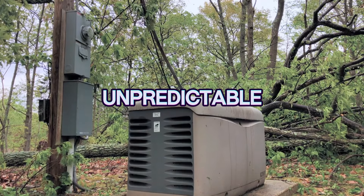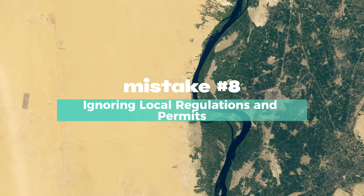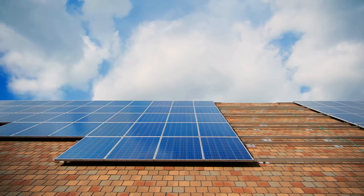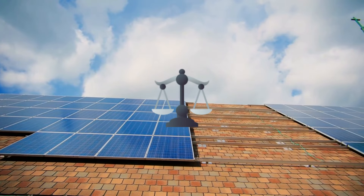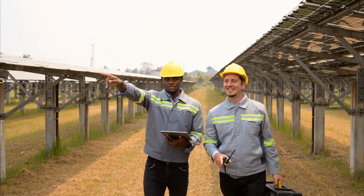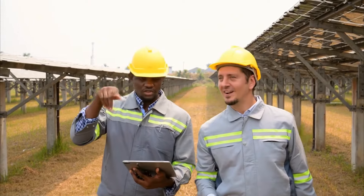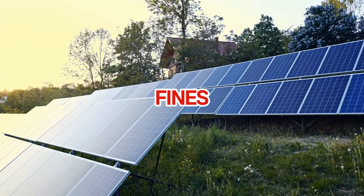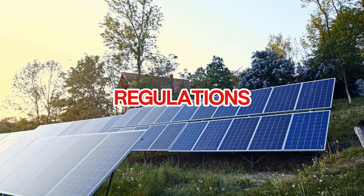Mistake number eight: ignoring local regulations and permits. Installing solar isn't just about mounting panels on your roof — you also need to navigate local laws and permitting processes. Many homeowners skip this step, only to find out later that their system isn't up to code or they're missing required inspections. In some places, you could face fines or be forced to remove the system entirely if it doesn't meet local regulations.